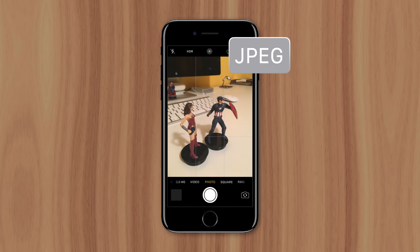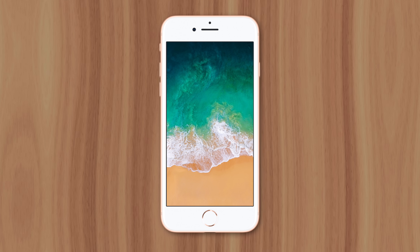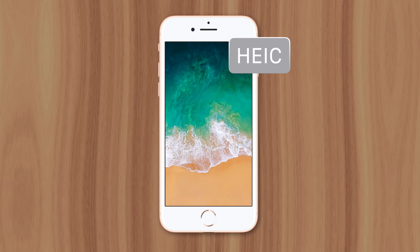Traditionally, iPhones have taken JPEG photos, just like most other smartphones, but starting with iOS 11, the format switched to HEIC, which caused some problems for iPhone users. But Apple did have a couple reasons for the change.